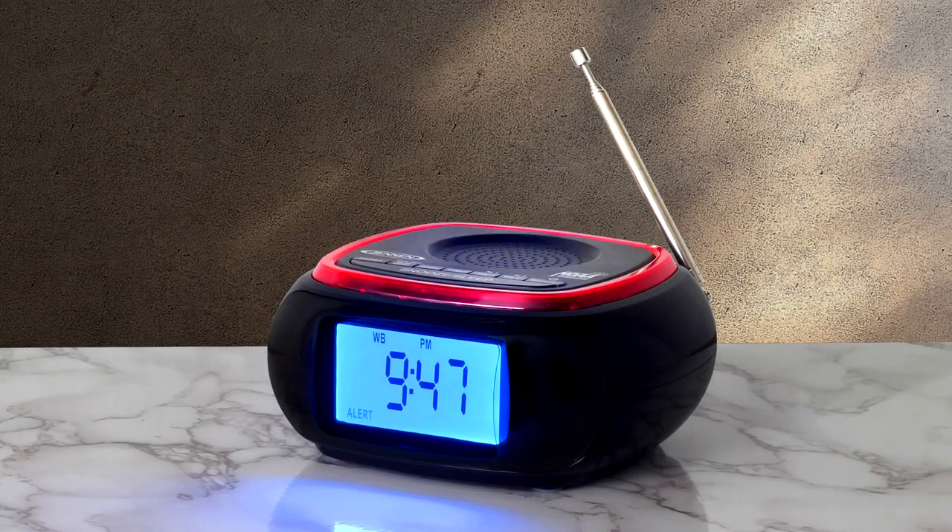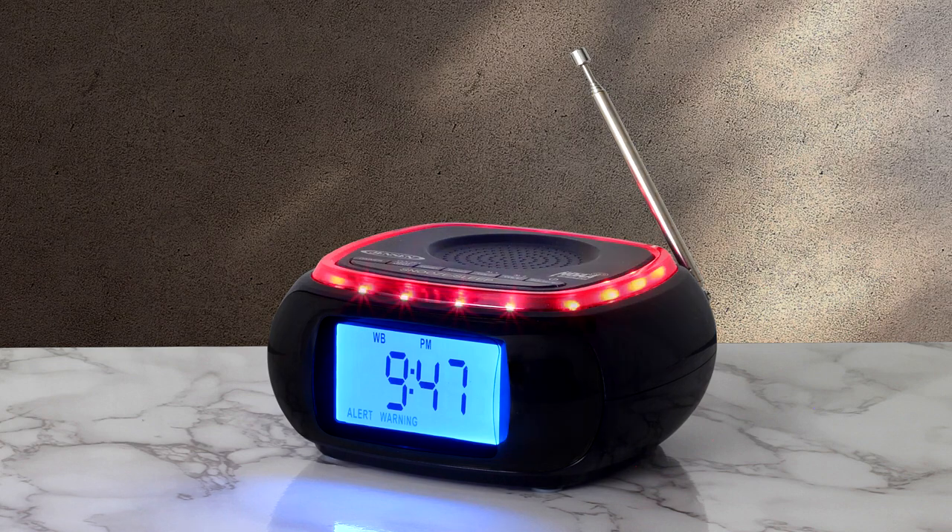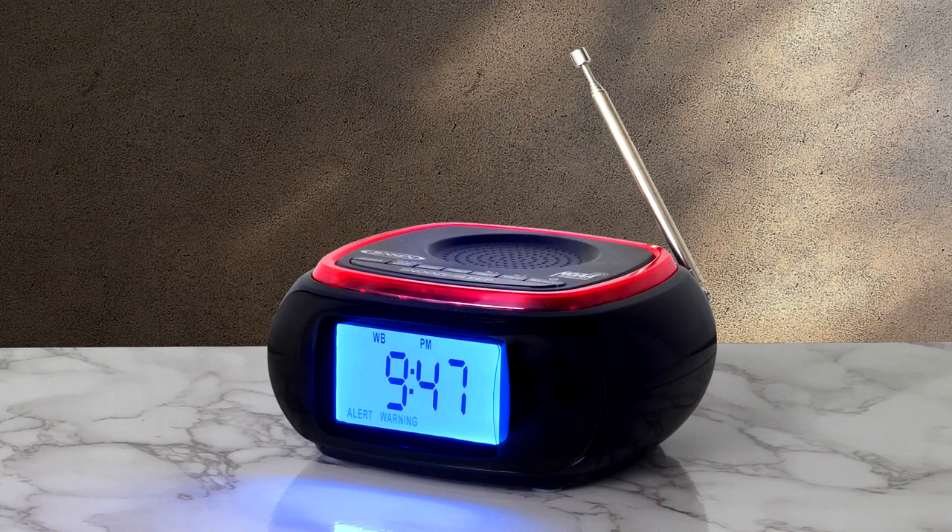The unit features weather alert, so when NOAA sends out an emergency broadcast, the alarm sounds and the top-mounted red warning indicator lights and flashes to notify you that an emergency broadcast was received.